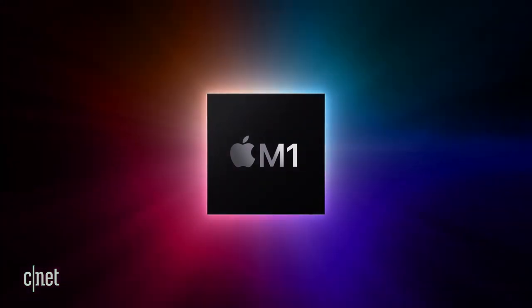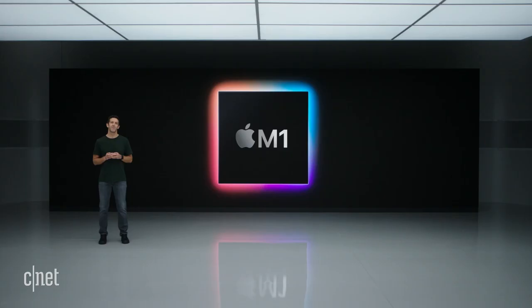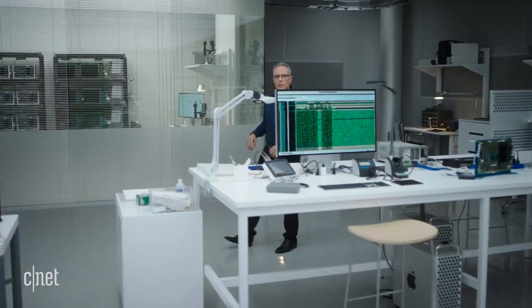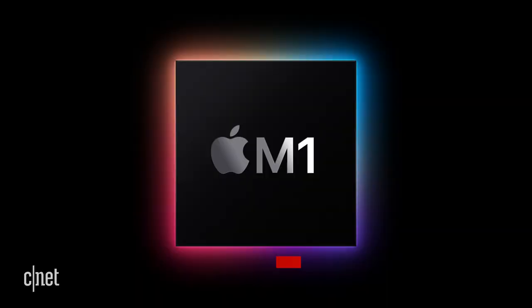M1 has been optimized for our most popular low-power systems, where small size and power efficiency are critically important. It is a stunningly capable chip, and it ushers in a whole new era for the Mac. M1 is a breakthrough chip for the Mac. Our approach was to deliver industry-leading performance and features while relentlessly focusing on power efficiency. As a result, M1 delivers a giant leap in performance per watt, and every Mac with M1 will be transformed into a completely different class of product.